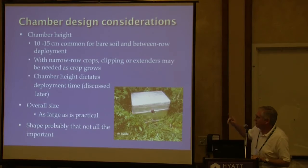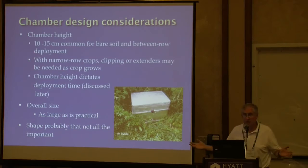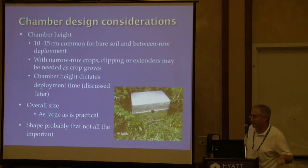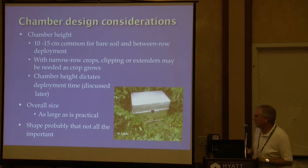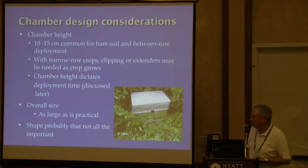Chamber height is very important and dictates the deployment time — that's probably the most critical factor when putting your methods together. Overall size: the bigger the better, because it can help address spatial variability, though there are practical limitations on how big a chamber you can haul around. As for shape — round, square, or rectangular — that probably isn't a real big factor.